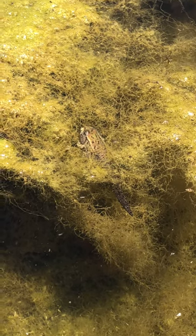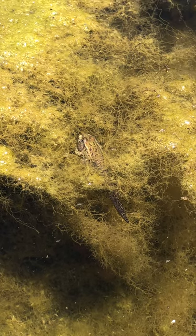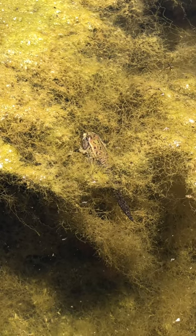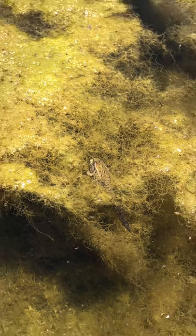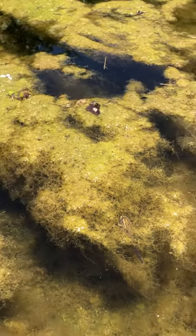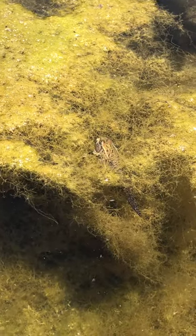This is a leopard frog tadpole. When they're halfway between tadpole and frog, we call them froglets. So this is a leopard froglet. It still lives in the water here in the creek, but you can see its head is a little bit above the water.